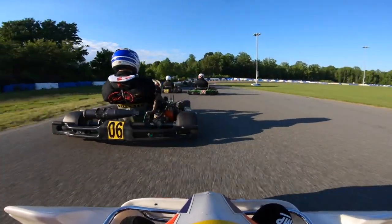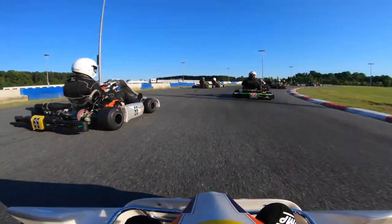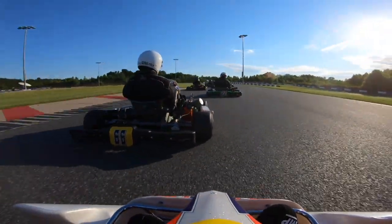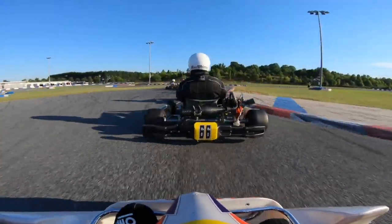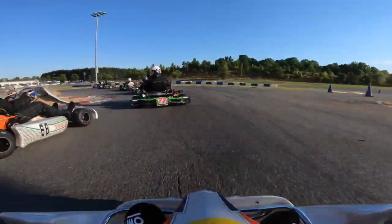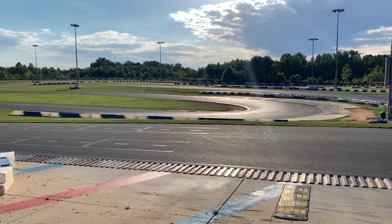Going down the back straight, I'm going to look to the inside of the number 6 kart as we go into turn 4 and make that position up right there — felt pretty good. Going through turns 5 and 6, you're going to see a few karts go off track and pick up some dust. Nothing major — people got back on track and it looked like everyone finished the race from that incident.